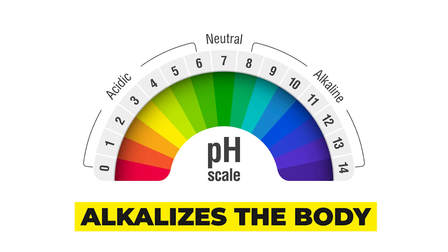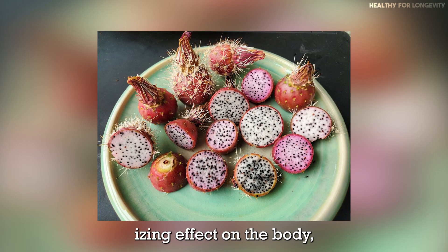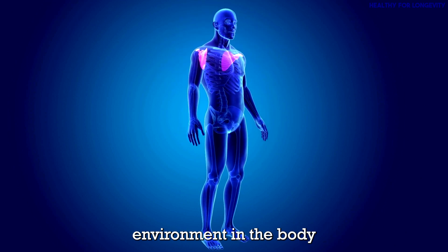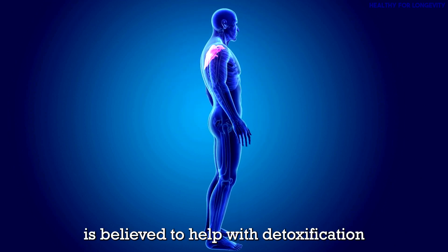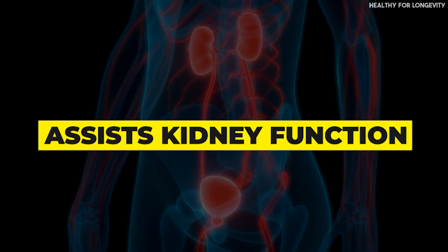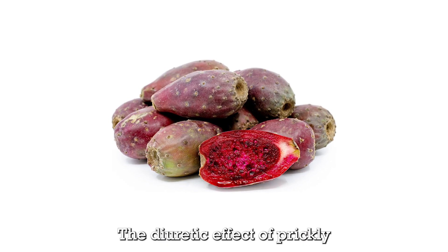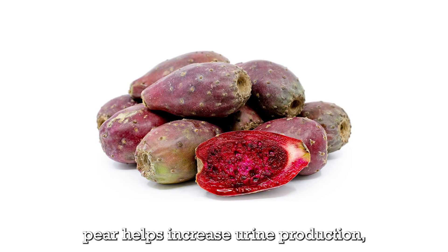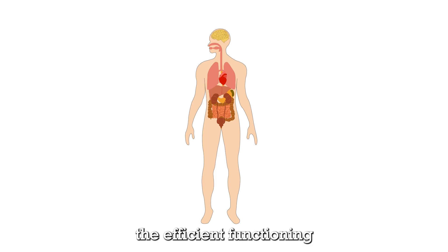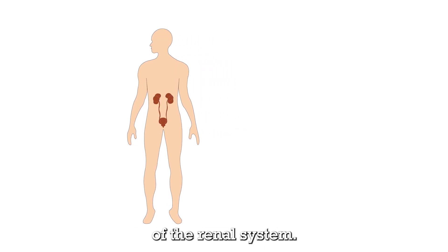Alkalizes the body: prickly pear has an alkalizing effect on the body, balancing pH levels. An alkaline environment is believed to help with detoxification and overall well-being. Assists kidney function: the diuretic effect of prickly pear helps increase urine production, promoting the elimination of toxins and waste products through the kidneys, supporting the efficient functioning of the renal system.